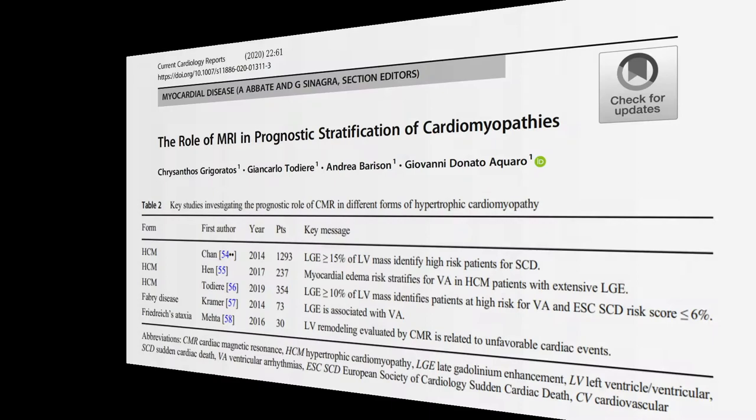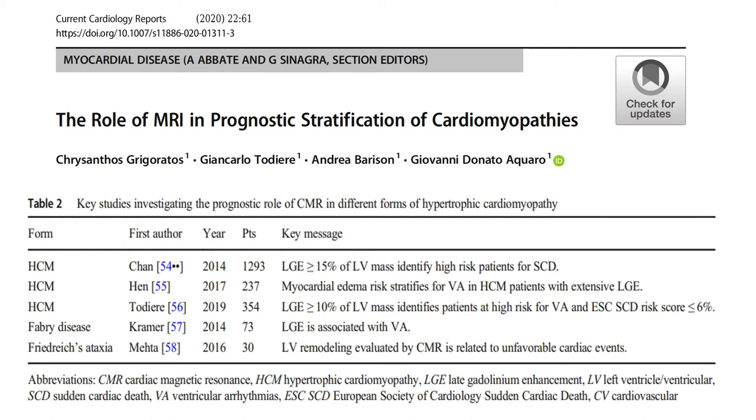CMR is considered a diagnostic pillar in the management of non-ischemic cardiomyopathies. Over recent years, attention has shifted from CMR's diagnostic capability toward prognostication in various settings of cardiomyopathies, including hypertrophic cardiomyopathy. Here is a list of several studies assessing the role of MRI in prognostic stratification of patients with HCM. As in our patient, late gadolinium enhancement is associated with unfavorable outcomes and ventricular arrhythmia. In addition, T1 mapping and extracellular volume measurements are also promising techniques for evaluation of hypertrophic cardiomyopathy.